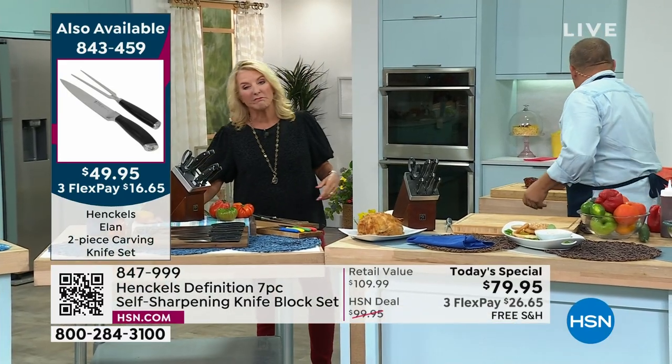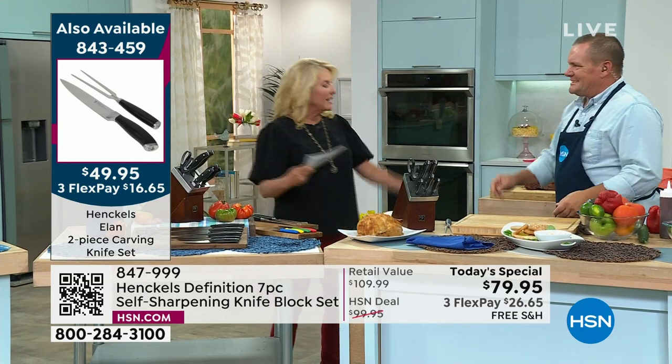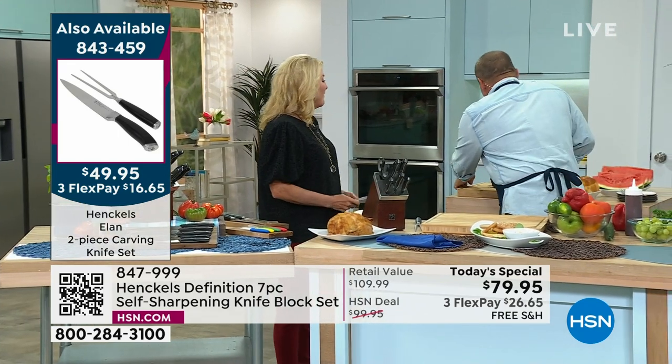One other note: if you get our today's special, it's free shipping. So you're saving even more money on top of that incredible value.